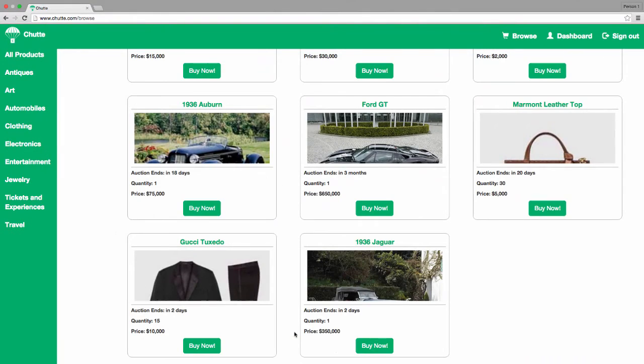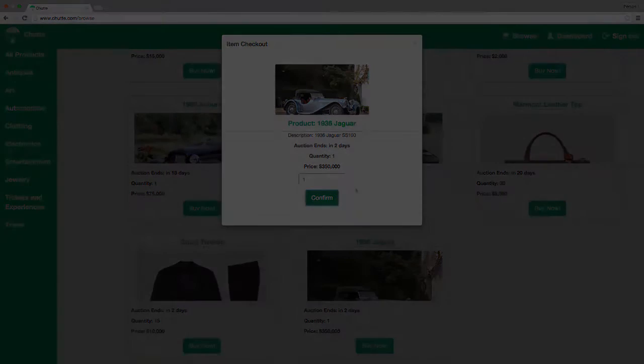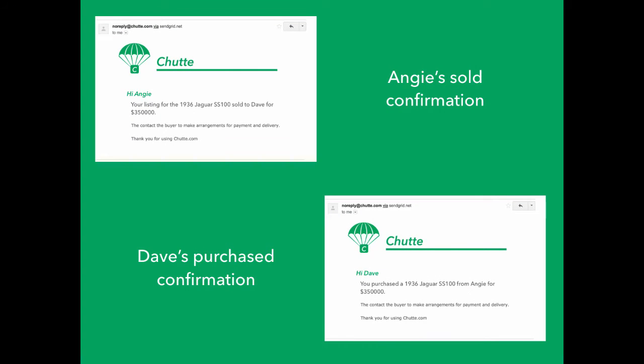When he comes back to Shoot the next day, he sees a lower price. Worried he might miss out on a once-in-a-lifetime opportunity, Dave hurries and clicks the buy button. Dave receives a confirmation email from Shoot that he is the lucky buyer of Angie's Jaguar, and is excited to add this rare Jaguar to his collection.